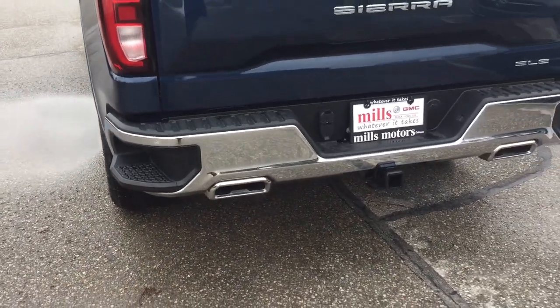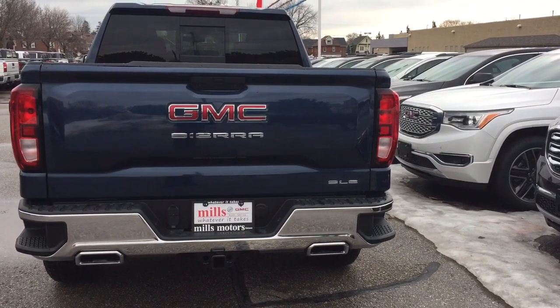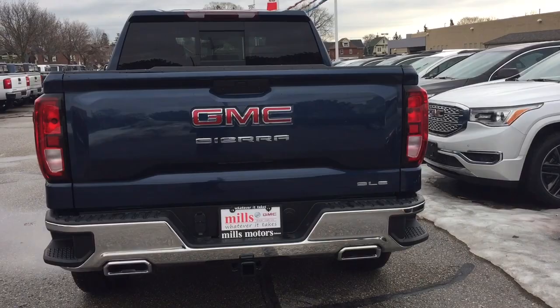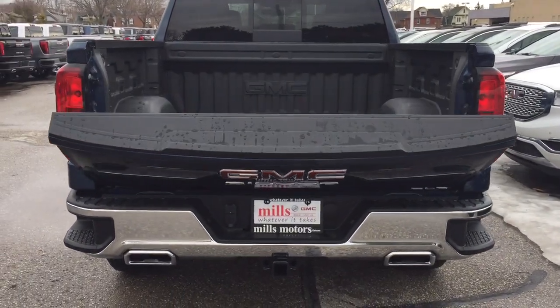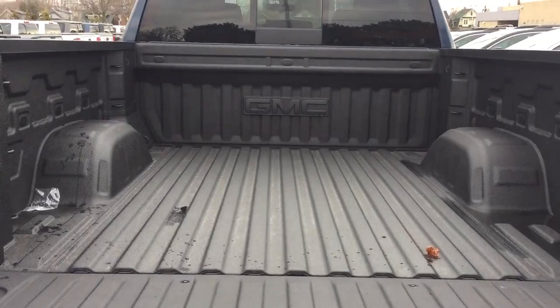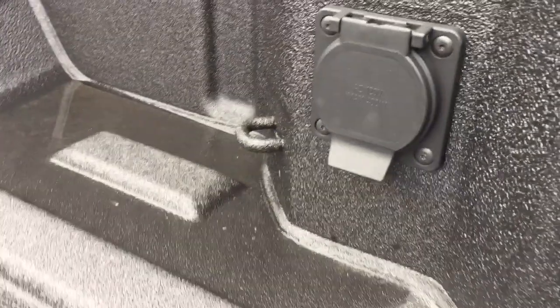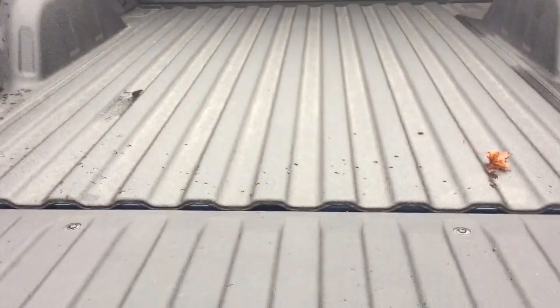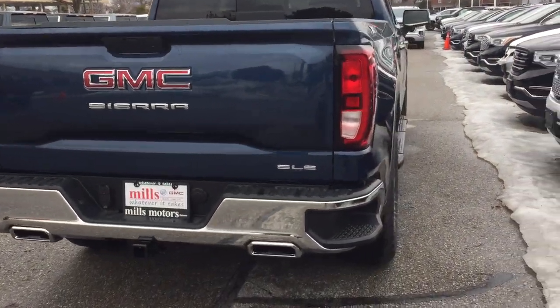The new tailgate step on both left and right side — larger, accommodating work boots and snowmobile boots. You got your SLE badging there and power tailgate on this one. I'm going to use the key fob to open this up by pressing here twice and down it comes nice and smoothly. You got that box liner to protect your truck against scratching and denting, the 400 watt power outlet, LED lights, and tie-downs located throughout.